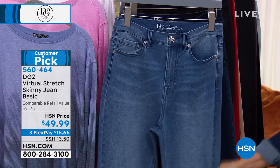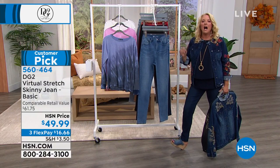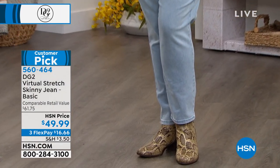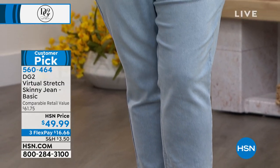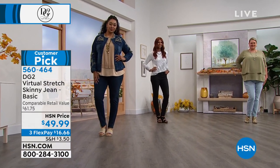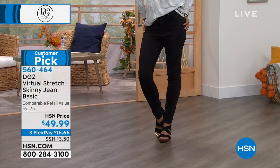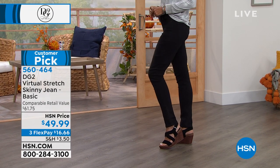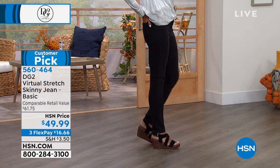People will get their first pair and come back for more and more. I cannot tell you the last time I ever bought a jean in a store — it had to have been about 13 years ago, which is how long DG2 has been around. I've been at HSN 16 years, so it was definitely 13 years ago the last time I walked into a store and bought jeans. Of course they didn't fit right — I'm sure they were uncomfortable. I have never looked back, and you won't either. You'll try these and be like, this is where I'm buying my jeans.